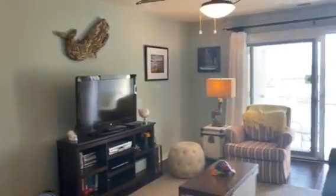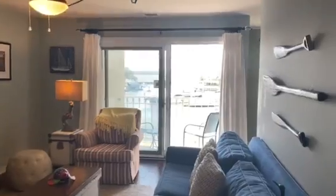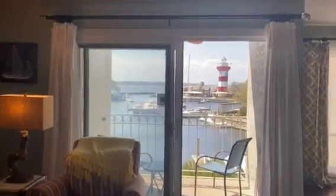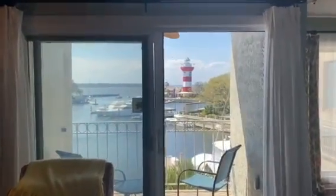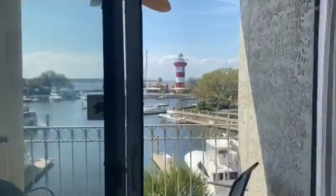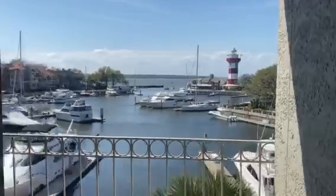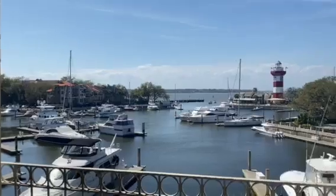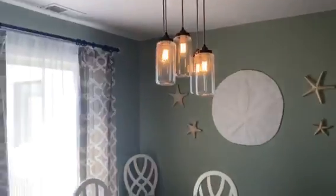This great room overlooks the fabulous Harbortown Harbor, with direct views of the famous lighthouse. Enjoy sitting on your balcony watching the setting sun. The separate dining room also overlooks the harbor.